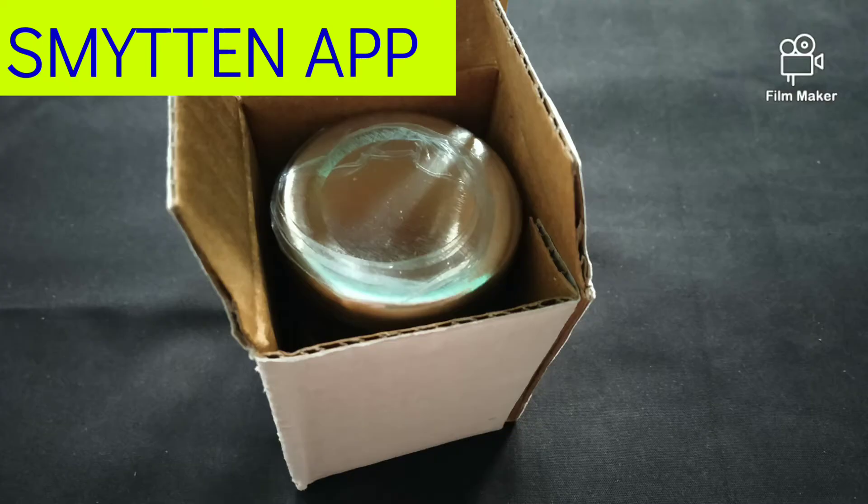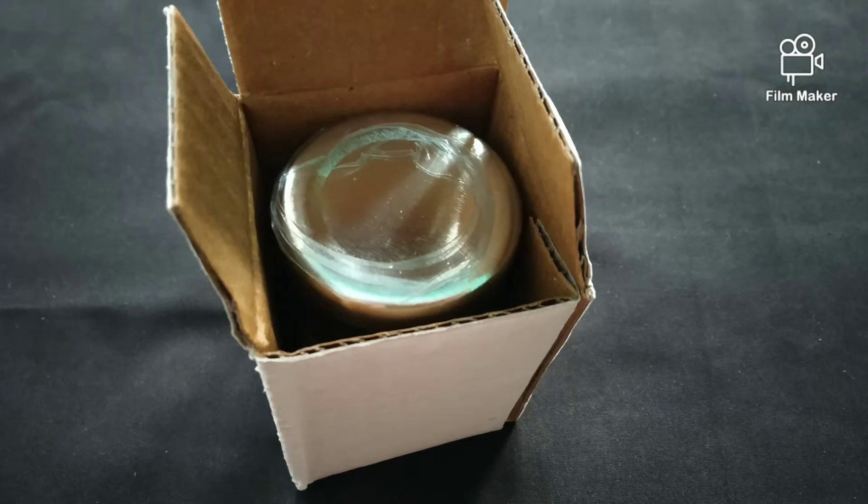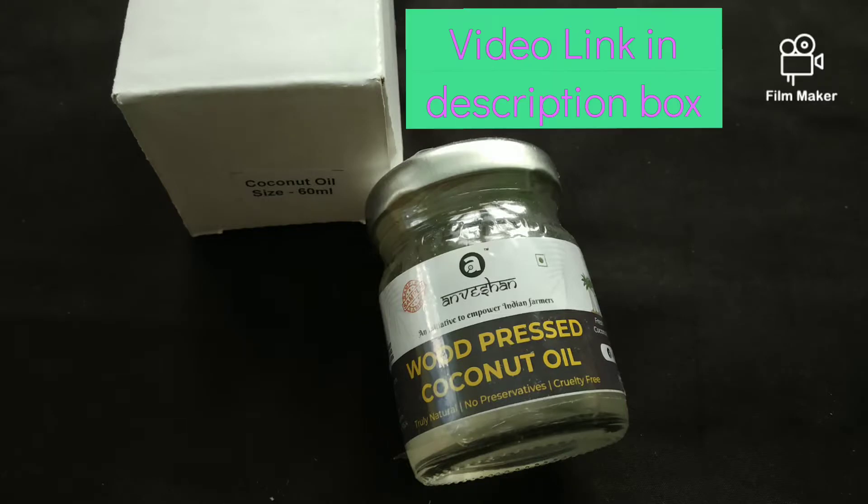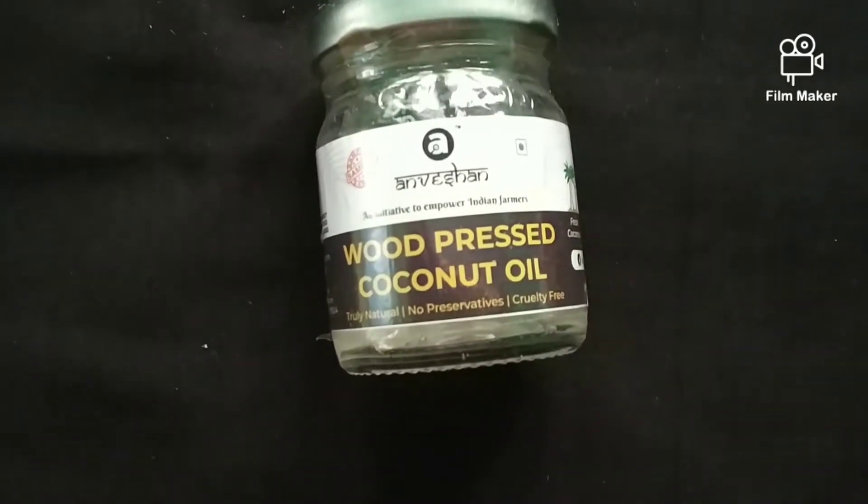I have got it for free. How did I get it free? You can see that video — I will put it in the description box, so make sure you check it out.